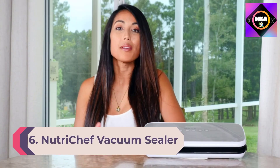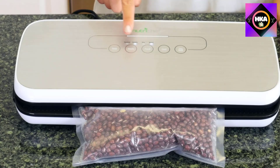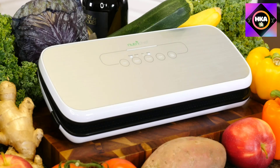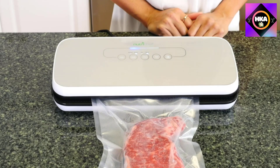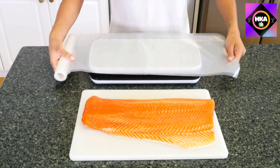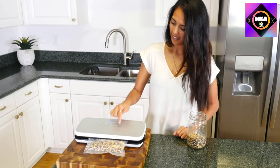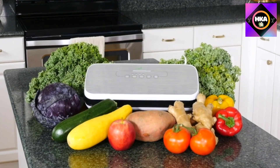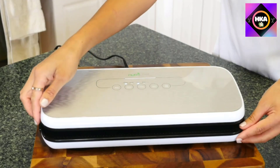Number 6: Nutri Chef Vacuum Sealer. Featuring a lightweight design and straightforward interface, this sealer earned top marks in lab tests for pulse control. Two sealing options — dry and moist — let you seal anything from soup to chicken or steak for sous vide, with normal or gentle vacuum modes. It excelled at sealing delicate items like strawberries, raspberries, cereal, and pretzels. Downsides include the machine running hot after each use — not ideal for bulk sealing — and the lack of a removable drip tray, making cleanup more difficult.